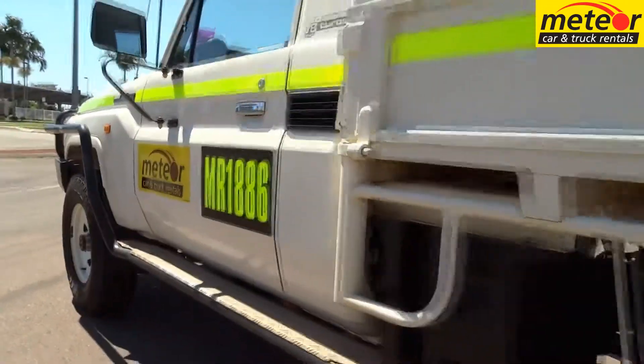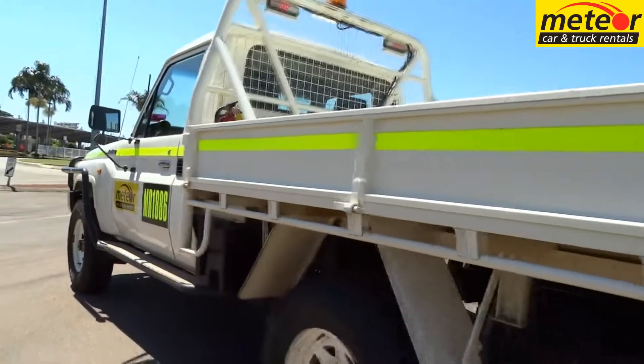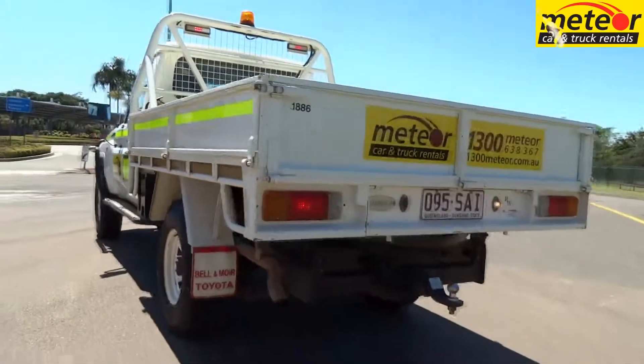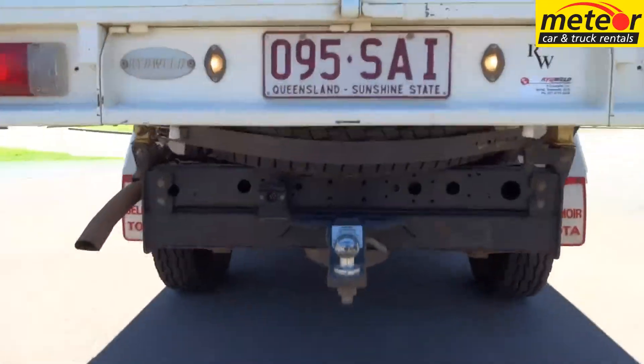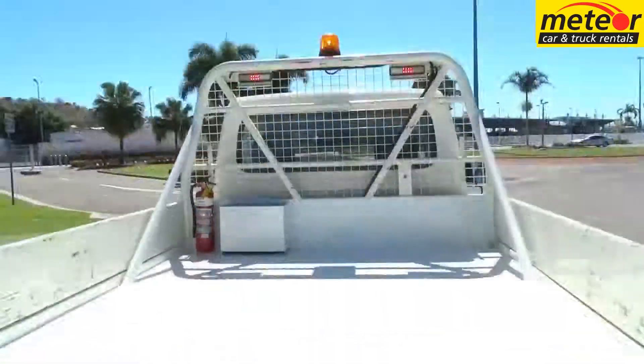A bull bar, side rails and tow bar are standard, and the towing capacity for braked trailers is 3.5 ton. The bull bar is winch compatible and a winch is available as an extra cost option.